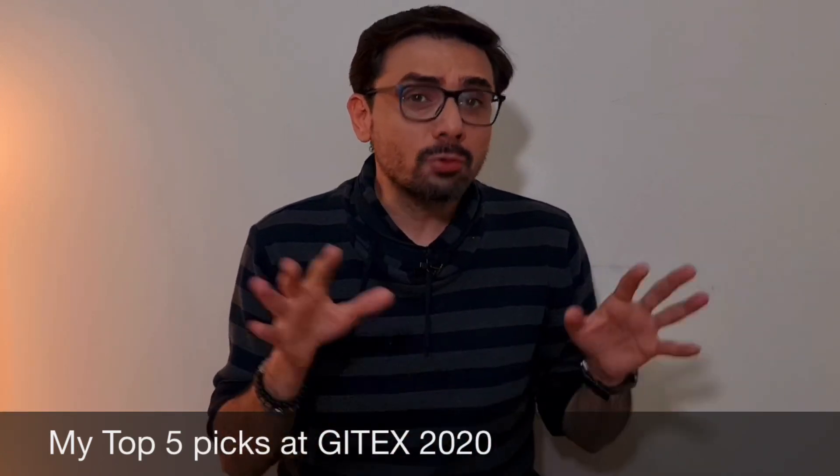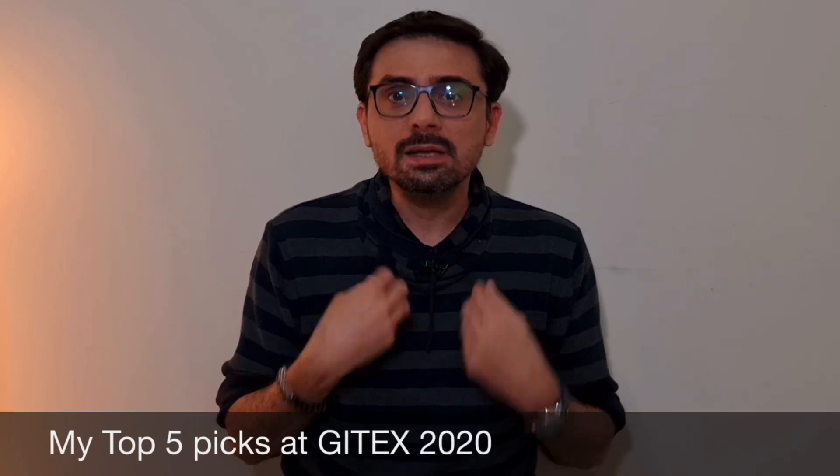Before I take you there and show you the 5 coolest exhibits that are my picks, I want you to subscribe so that I can keep bringing such awesome content to you.